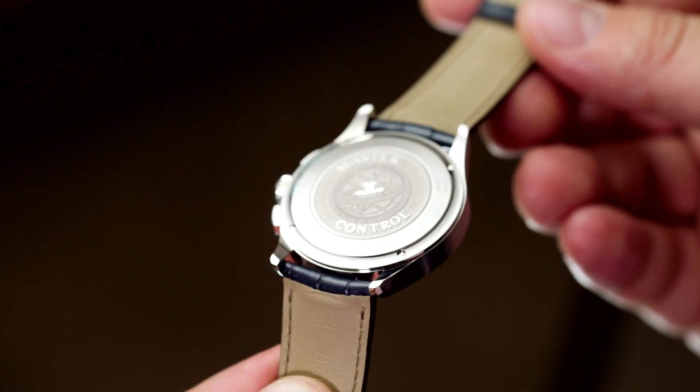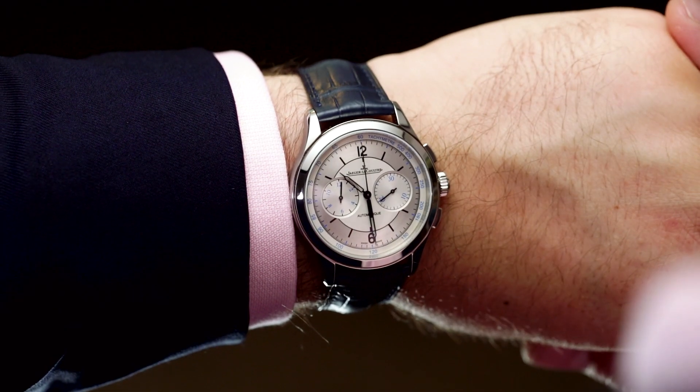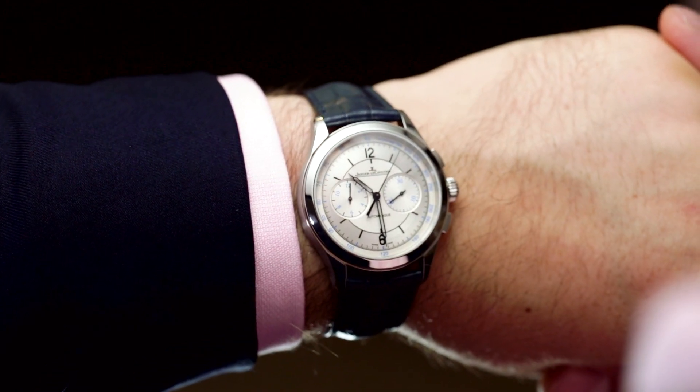This clean design, the impeccable finishing, and the competitive retail price of $11,700 Australian dollars means that the Master Chronograph represents a very strong value proposition.